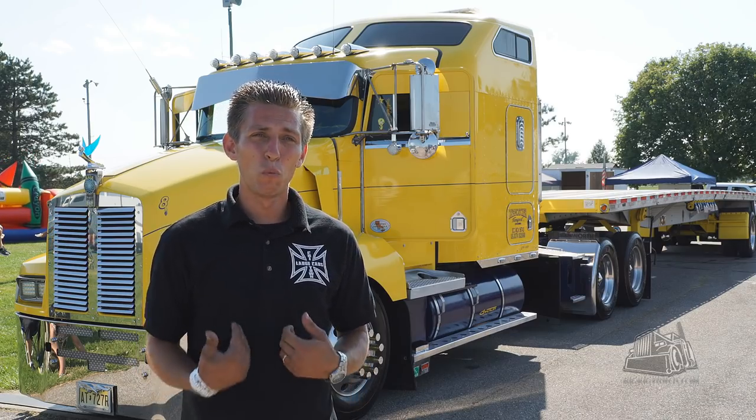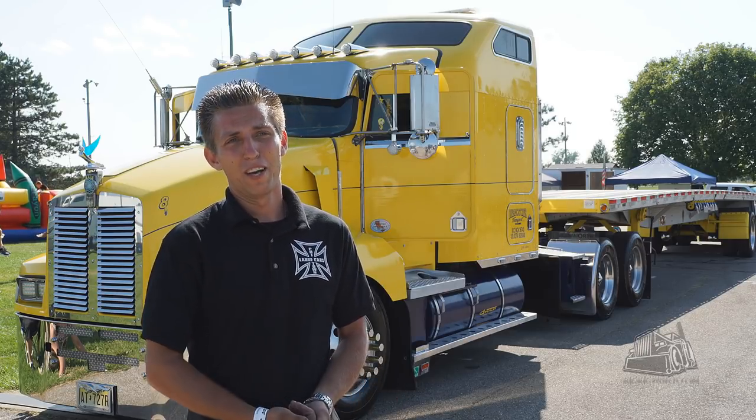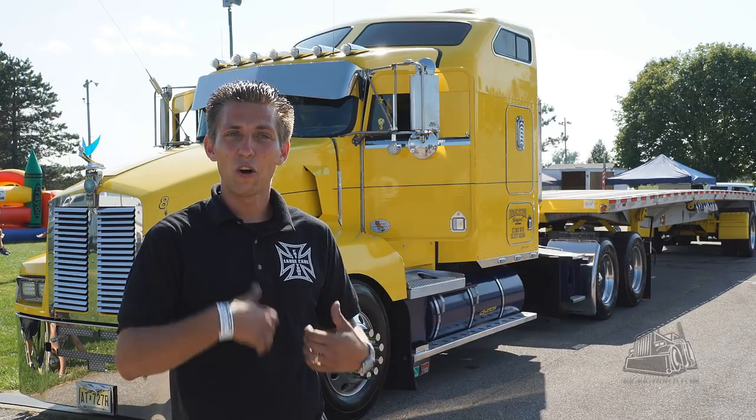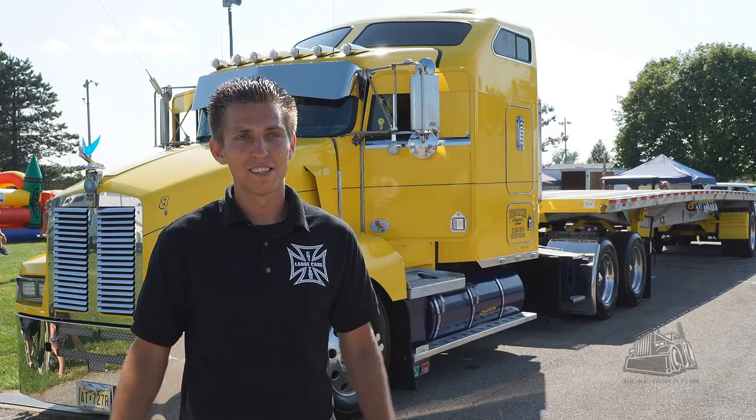One thing I wish someone would have told me when I got in: buy the truck you want right away. I love the W900s, I love the Peterbilt 379s, but I got the T600 because it was cheap, it was a good price. I started doing the engine, customizing it, because I hated the way the T600 looks. Eventually it got to the way it is now because I just could never switch. I'm at the point where I love my truck now, but I wish someone would have given me that idea — because I would have bought that W900 right off the bat.